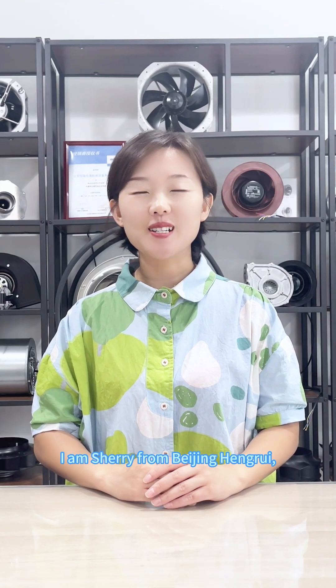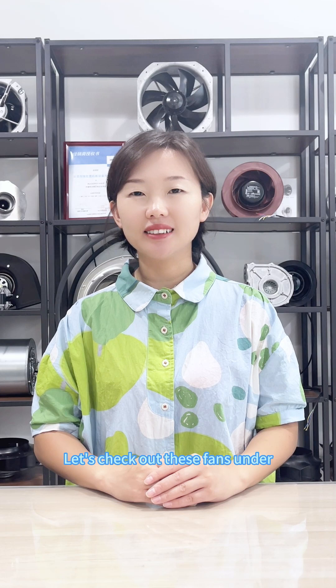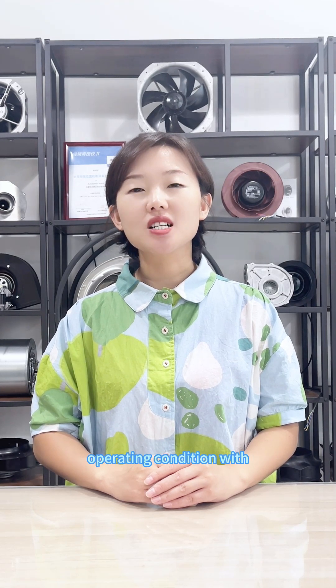Hello everyone, I am Sherry from Beijing Hangui. We'd like to recommend several arrival fans for precision air conditioners, data centers, AHO energy-saving renovations, heat pumps, cooling towers, condensers, evaporators, and external air conditioners in this video. Let us check out these fans under operating condition with our technical engineer.